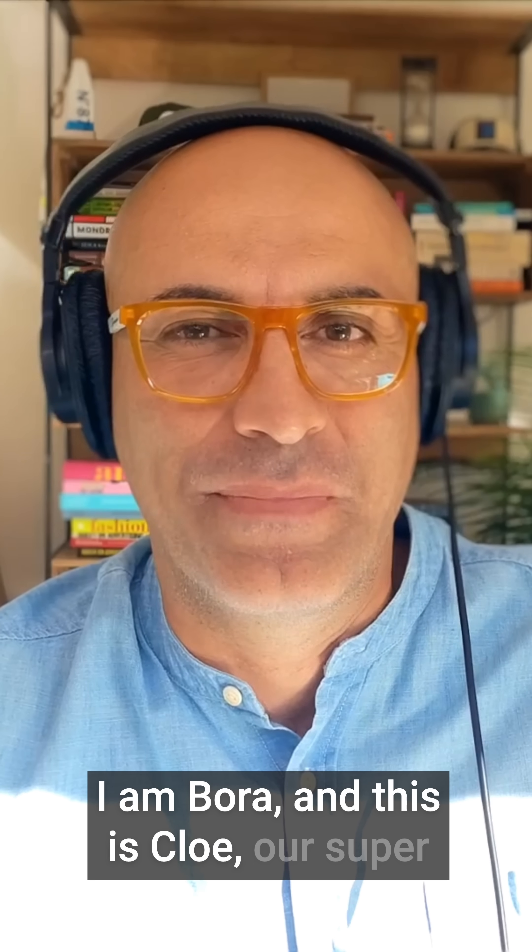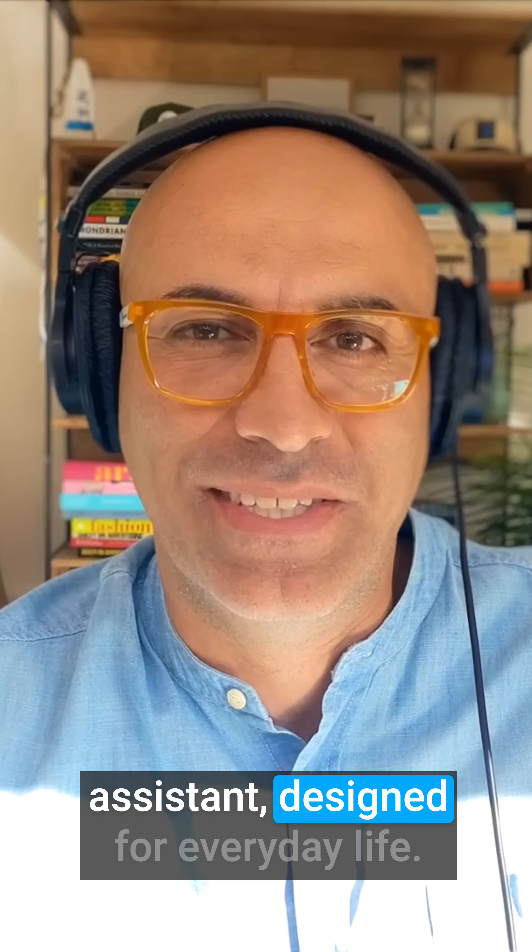I'm Bora and this is Chloe, our super assistant designed for everyday life.